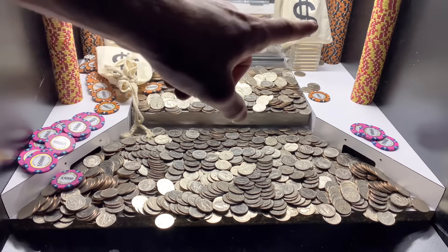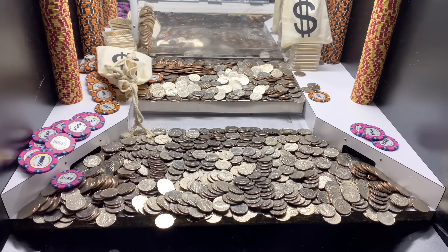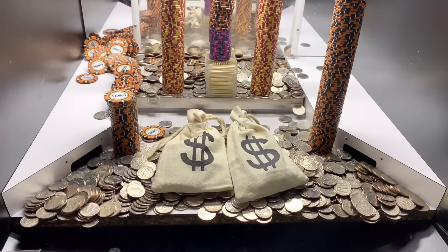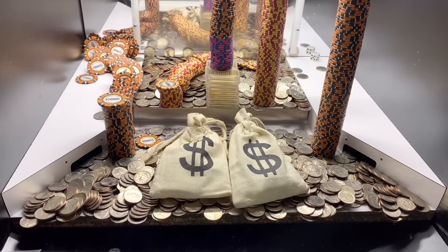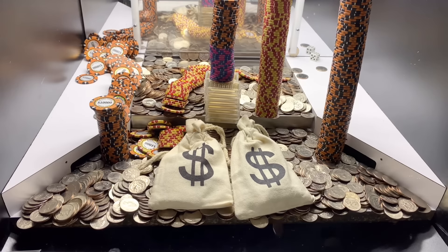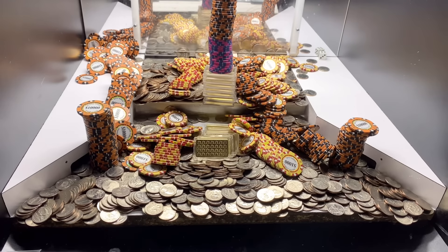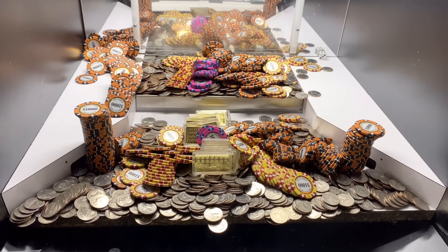I think we should turn in the green earbud first. Here's all three earbuds we won in total: the green one gets us the white shelves, the white one gets us a tower of $25,000 chips, and the pink one gets us a tower of $10,000 chips. These towers are pretty tall so the odds of them landing on the white shelves are pretty high — both the pink and white earbuds get us free resets for the white shelves.